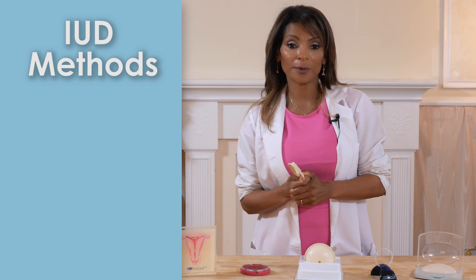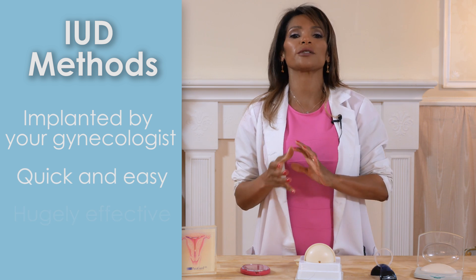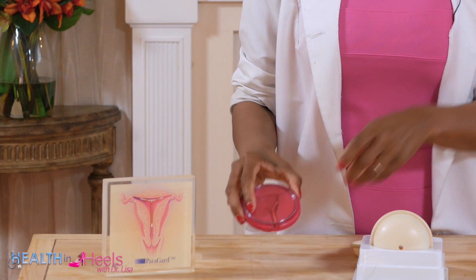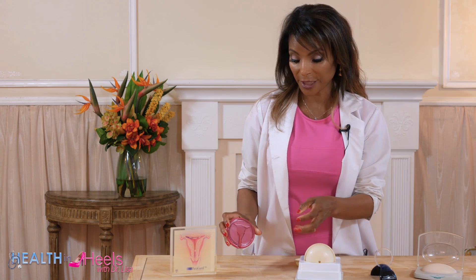Intrauterine methods, or IUDs as a lot of women call them, have become very popular. They are implanted by your gynecologist — it's really easy, really quick, and hugely effective, with a failure rate of only 0.8%, because it takes out the typical use failure rate since it's placed and you don't have to do anything. There are two kinds: the copper IUD, which works by causing an inflammatory reaction in the uterus that's hostile to sperm, and the levonorgestrel hormonal IUD, which works by increasing the density of cervical mucus, changing the lining of the uterus, and suppressing ovulation — a threefold mechanism. Both are great.